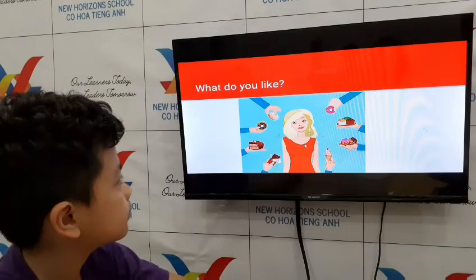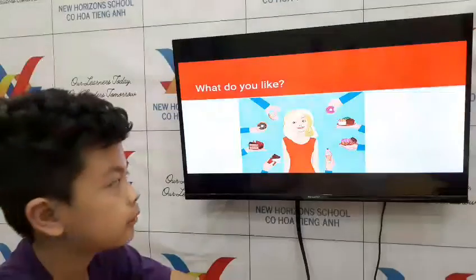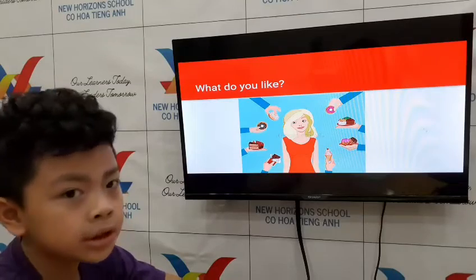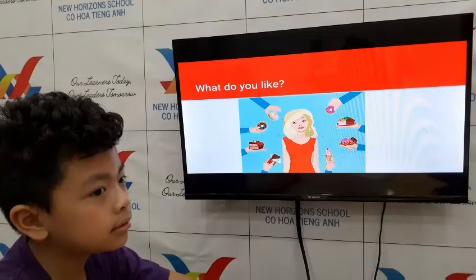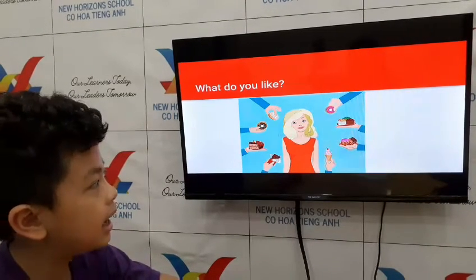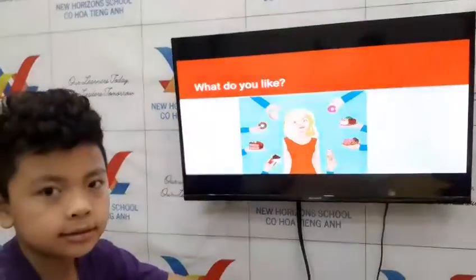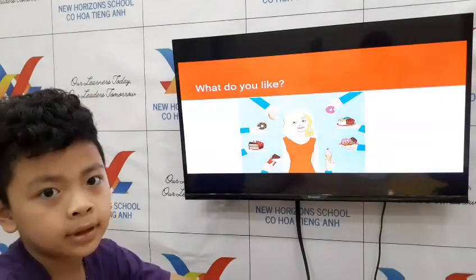For the last one, Moon, can you give Teacher I three foods that you like? I like chocolate. I like sandwich. I like avocado. Good job, Moon! You did a good job. That's the end of your speaking test. Can you say goodbye to them? Goodbye!